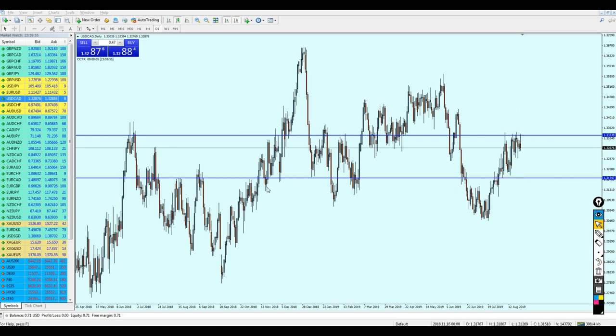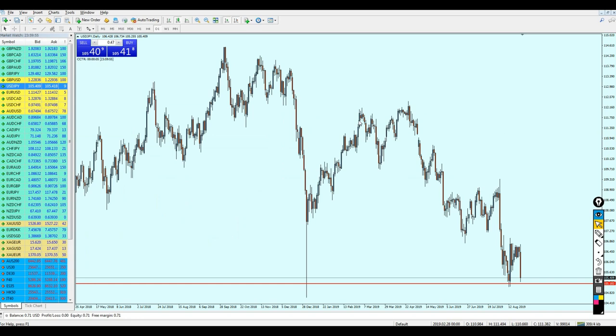USD/JPY, as predicted, is still going down and I believe it will continue going more down. It has actually reached the resistance as I said — wait for it to reach this resistance and you can start selling. Those who entered based on my advice made a good profit, about 126 pips. That was very good.